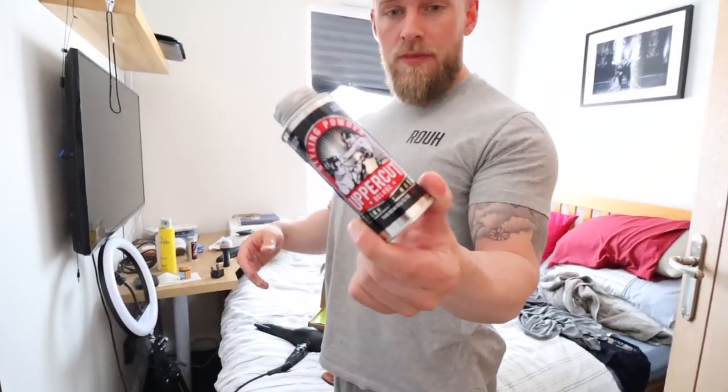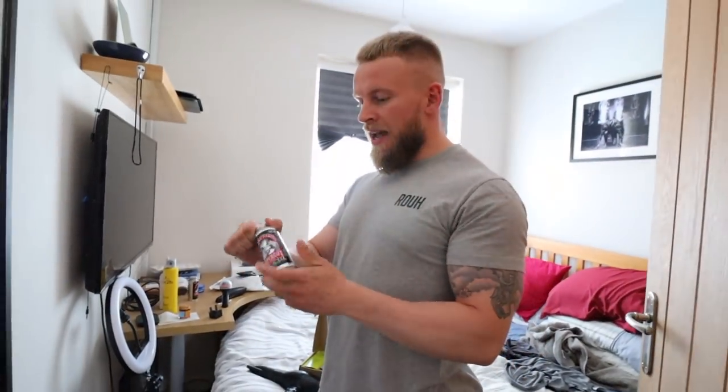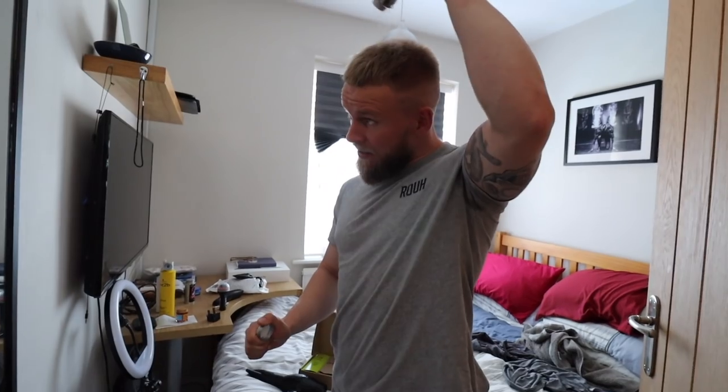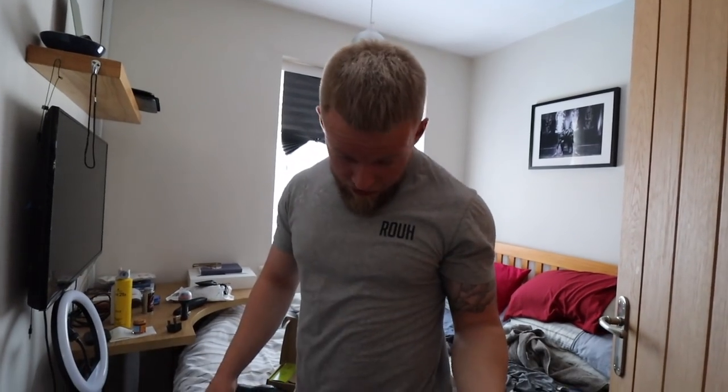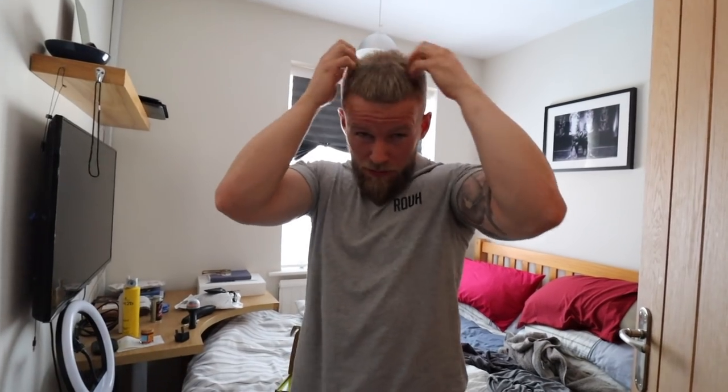Hair-wise, I use this white powder stuff that I just literally sprinkle on my head. Sometimes what I do is sprinkle it on my head and I start choking like nobody's business because it goes in my mouth. And as you can see, it basically just makes your hair sit. I like a bit of a messy top at the moment.